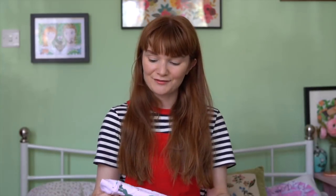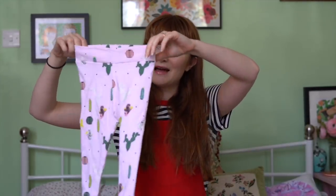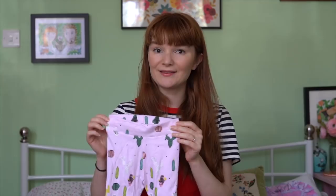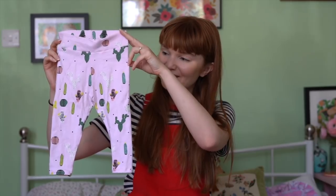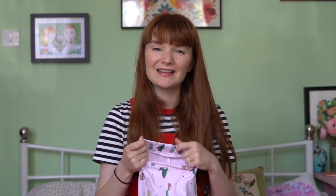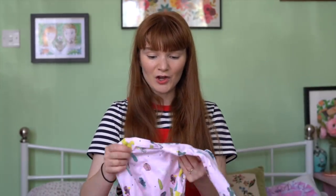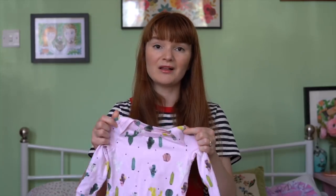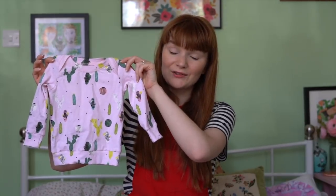I did a little trial run — I had half a meter of their jersey from when I went to Denmark and I managed to make a little top and little trousers. Out of only half a meter of fabric I managed to make these cute little trousers — it's a free pattern from Patterns for Pirates called Petite Pegs. I also managed to make the little top, which is also one of their free patterns — I'll link it down below.